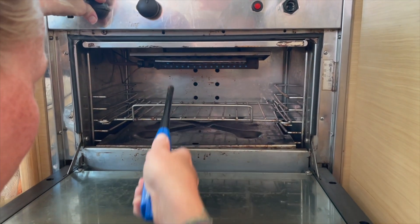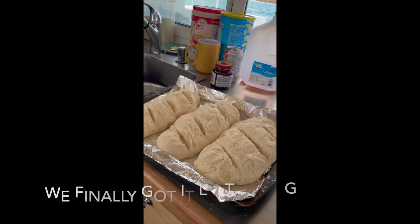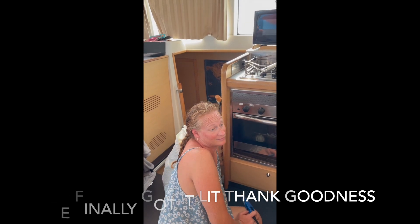We're figuring out how to use this oven. It's tiny. There's our bread. It'll take a little getting used to, huh? Yeah.